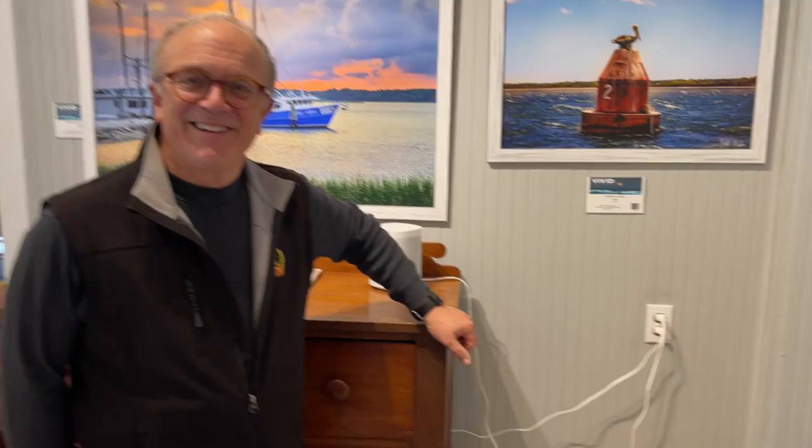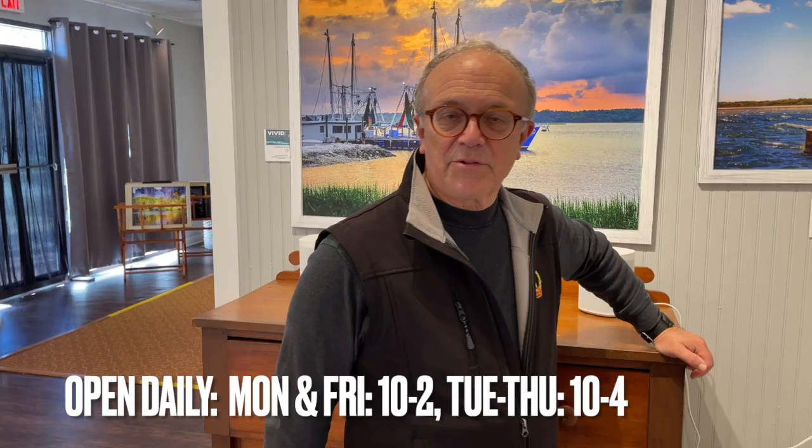Well Jeff, three beautiful beach scenes — thank you. That would get me excited to make a rental very quickly. Come on down and see us. The gallery's open Monday through Friday: Monday afternoons, Tuesday, Wednesday, Thursday 10 to 4, and Friday from 10 to 2. And you can go online and buy too at Vivid Gallery HHI. You can also make an appointment with me if it's not during regular hours — I'm happy to come in. Jeff, these are fantastic. Thank you, Peter. Have a good day!